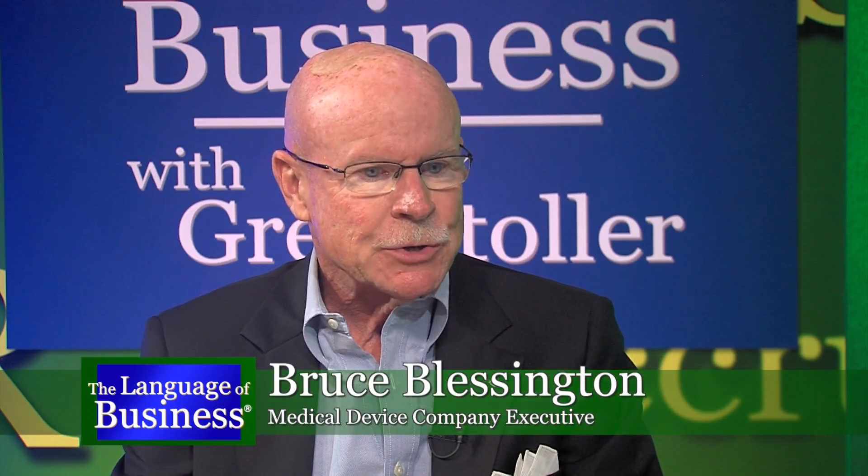What happens when your startup becomes large enough that it requires professional management? That's where Bruce Blessington comes in — he has extensive experience managing multi-million dollar medical device companies. How do you manage a multi-million dollar company? Of course it depends on the nature of the business, but start by hiring and motivating the very best people you can get, then have a clear sense of mission and focus shared throughout the organization — whether it's four or five people or four or five thousand, it's still the same formula.